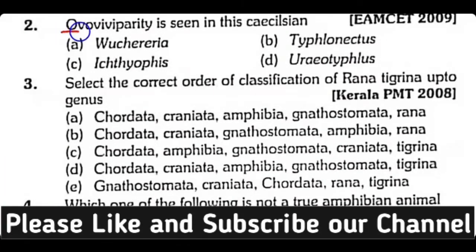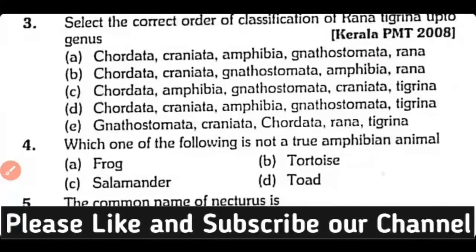Question number 2. Ovo-viviparity is seen in which caecilian: Ichthyophis, Typhlonectes, Actheophis, or Eurotyphilus? Correct answer is Option B. Typhlonectes is a caecilian which shows ovo-viviparity.